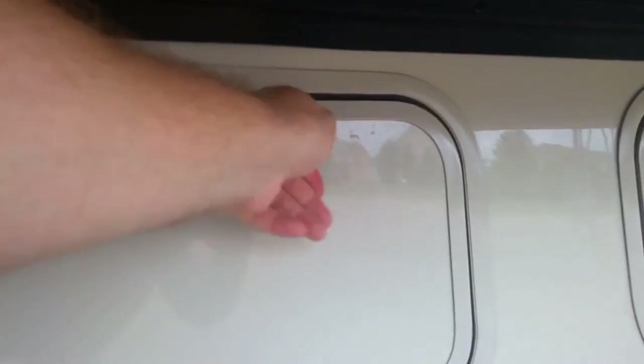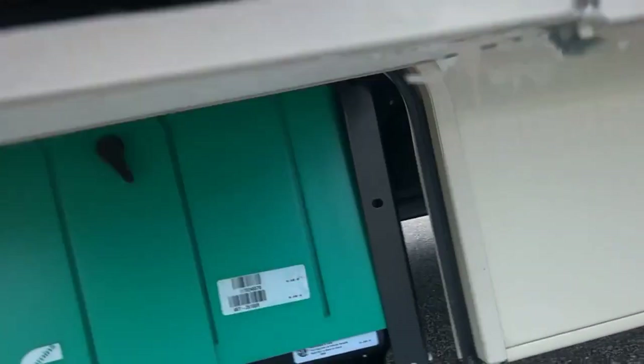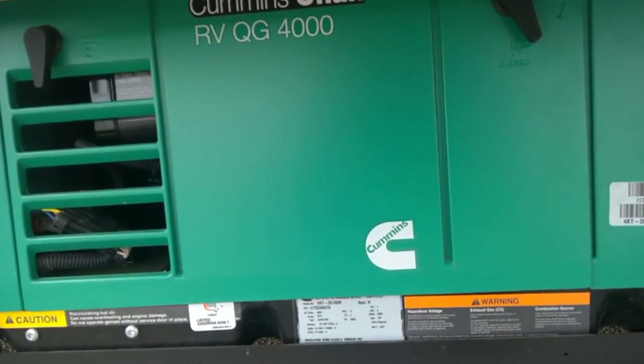There's a little bit of a bigger storage compartment here for putting your chairs, tables, and whatnot in. Then up in the very front of the motorhome on this side we also have the generator — a 4,000 watt Cummins generator, brand new.